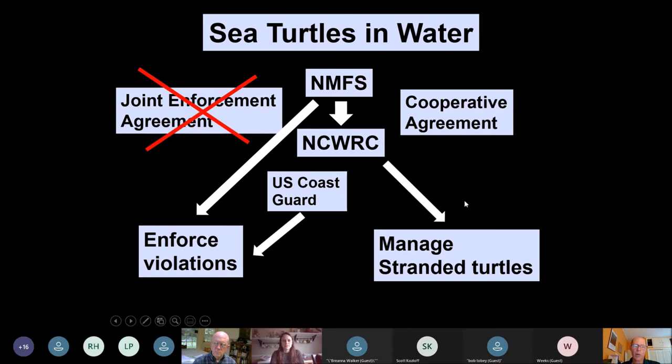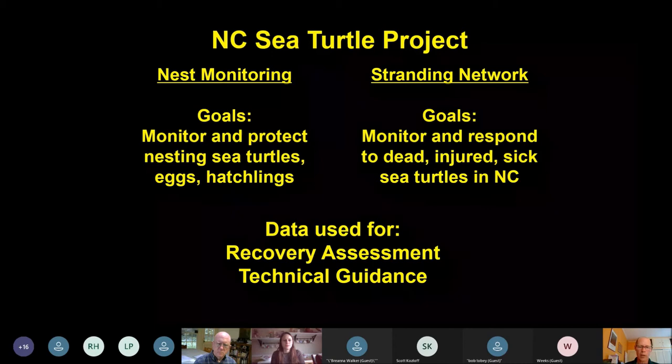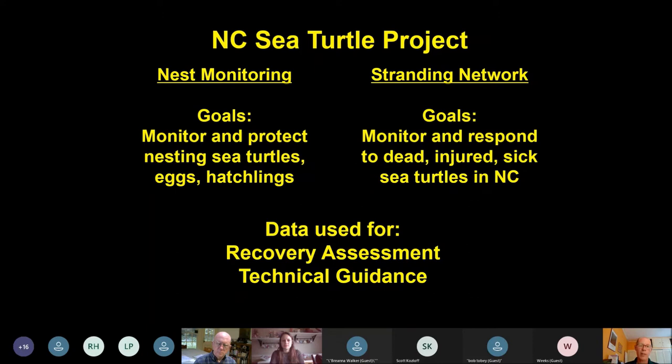At the state level, through our cooperative agreements, we manage sea turtles through our sea turtle project, which has two main parts: nest monitoring and protection, and the stranding network. For nest monitoring, our goals are to monitor and protect all nesting sea turtles, eggs, and hatchlings. For the stranding network, we respond to any dead, sick, or injured sea turtles that occur on our shoreline. The data we collect is used for assessing whether the species has met recovery criteria and for providing technical guidance on minimizing impacts of coastal activities.